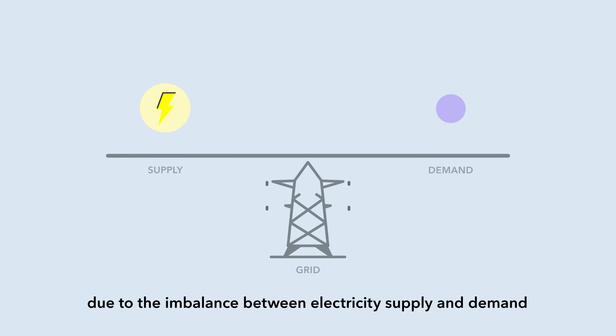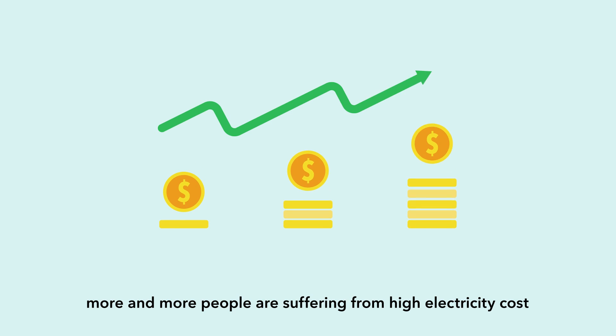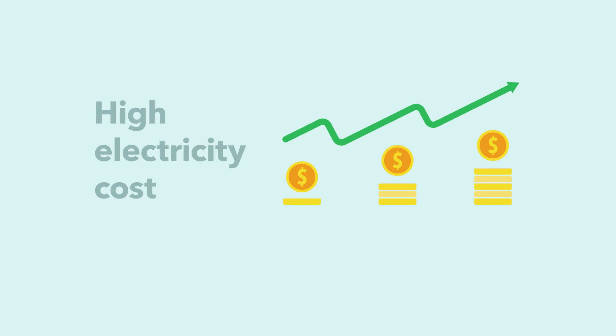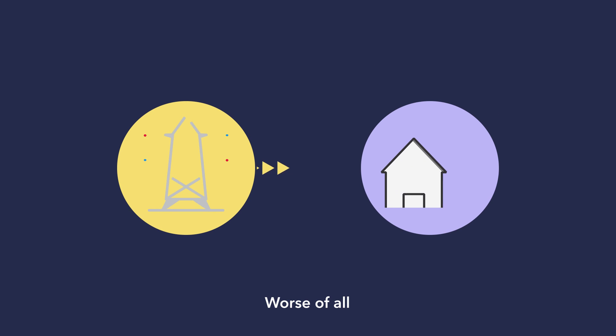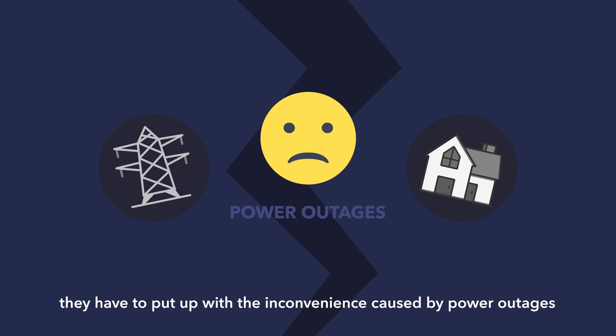Nowadays, due to the imbalance between electricity supply and demand, more and more people are suffering from high electricity costs. Worst of all, sometimes they have to put up with inconvenience caused by power outages.